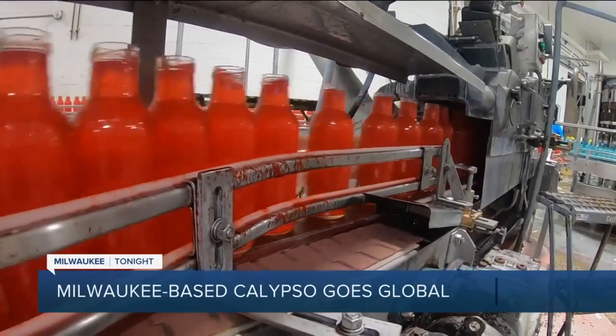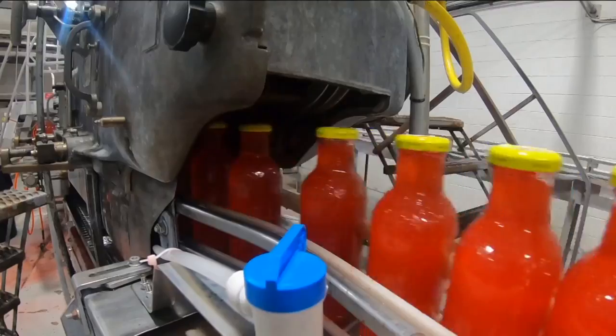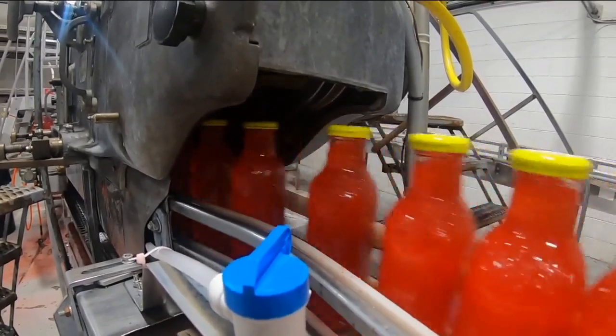Kid Juice started in the early 80s. It was a one-man show. The founder was making juices here at this plant — a very small plant — and putting them on a truck and selling them throughout the day in Milwaukee to bars, restaurants, and small stores.